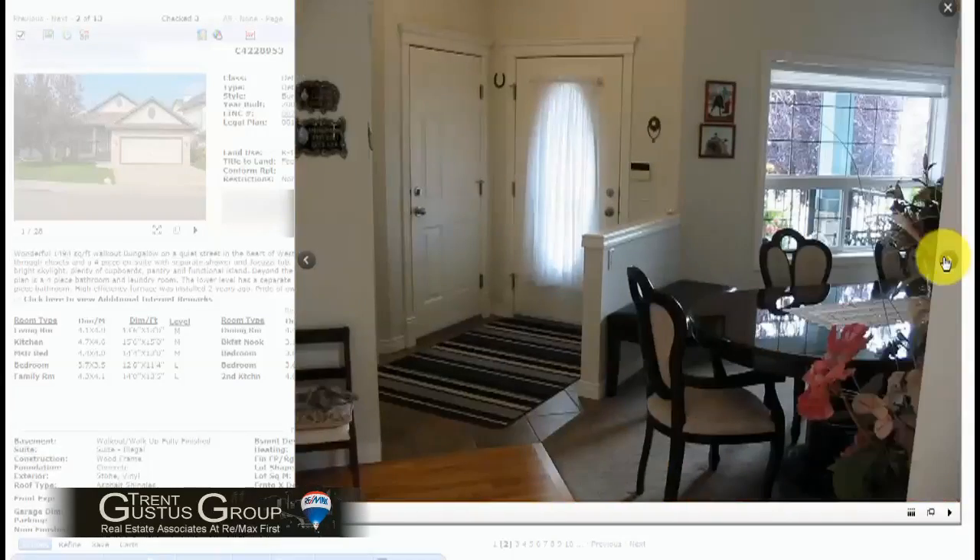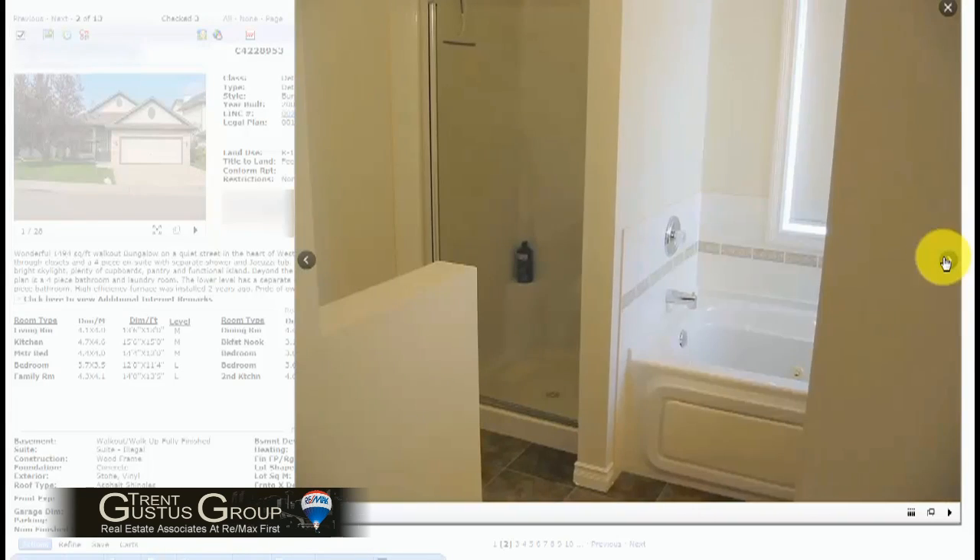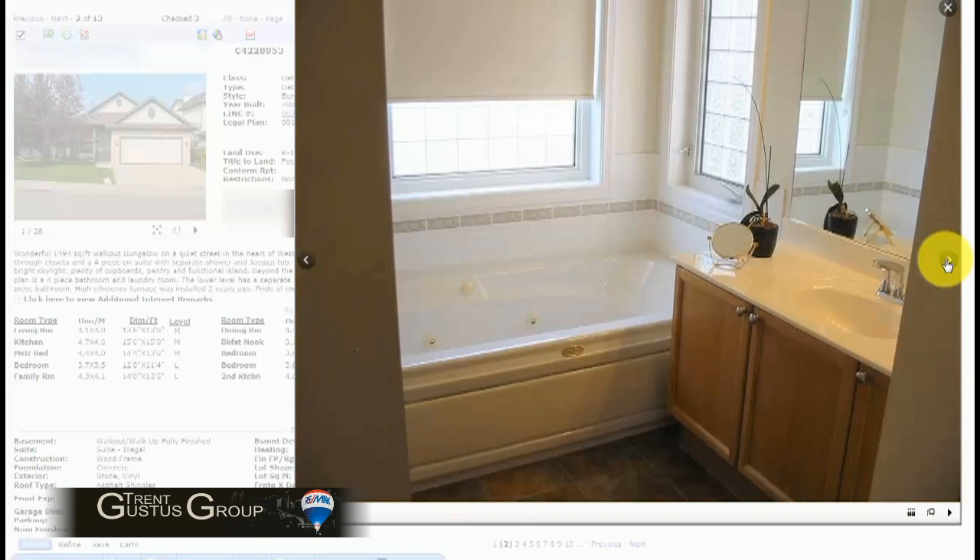It did have seemingly good hardwood, and the basement was developed, but with original carpet. Looking at the master — look at this tub. It's really a basic tub, and the shower is very basic as well.